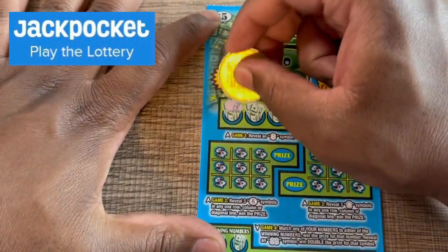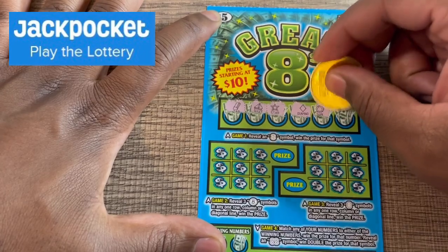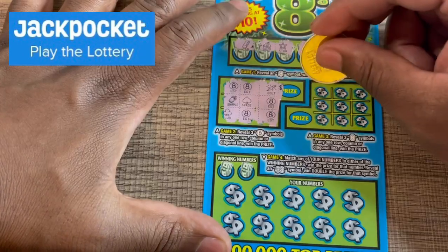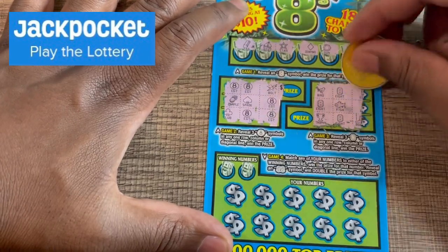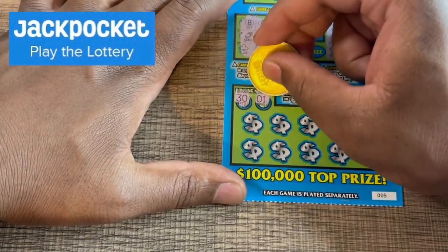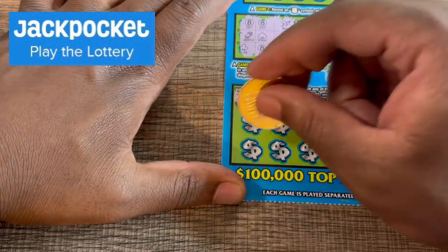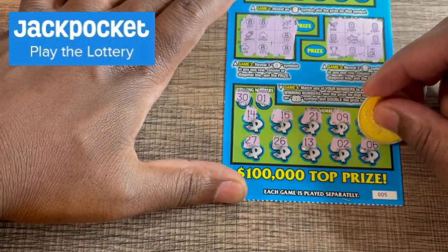Let's see what we can get on ticket number five, looking for an eight. No eight right there. Let's get a tic-tac-toe — nothing on that one. Game number four, we need a 30 or a one. Numbers revealed: 14, 15, 21, 9, 29, 27, 26, 13, 2, and 6 — no win on ticket number five.